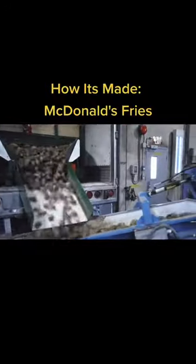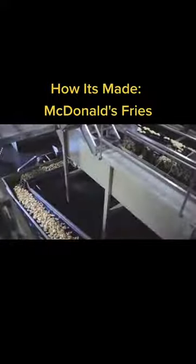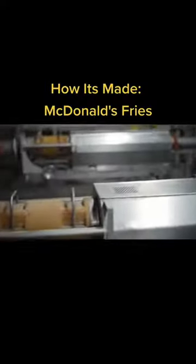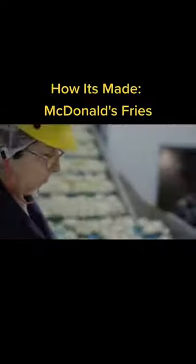The potatoes come here already sorted by size. The first step of the production is a machine wash. Then the potatoes are sent for peeling. Small batches of tubers end up in a special drum with ribbed sharp walls, where the potatoes are evenly peeled while they rotate inside.